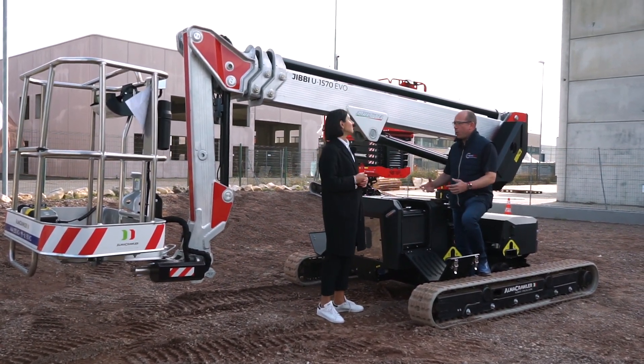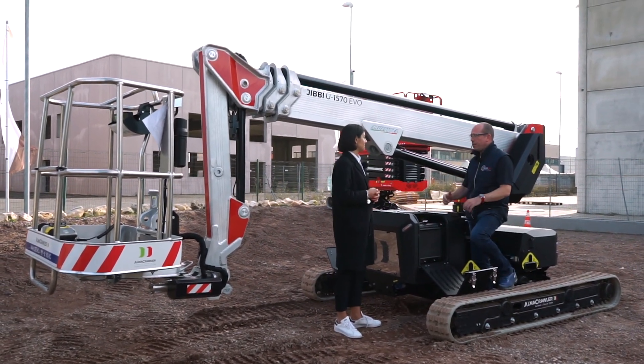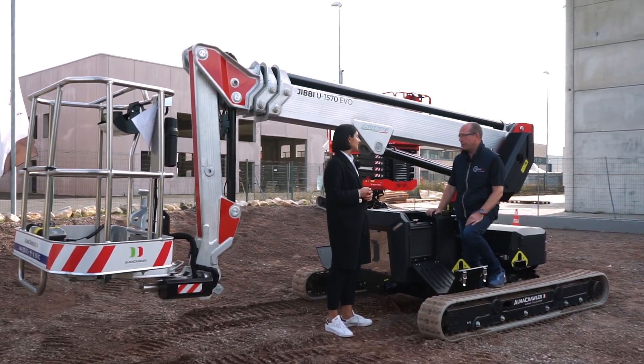So once again: plenty of power, less emissions, and of course less noise in an urban environment or when working the machine indoors.